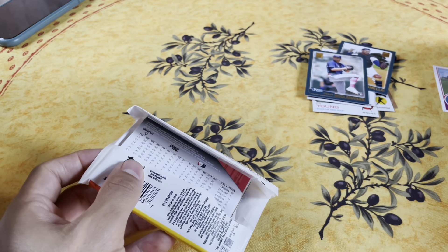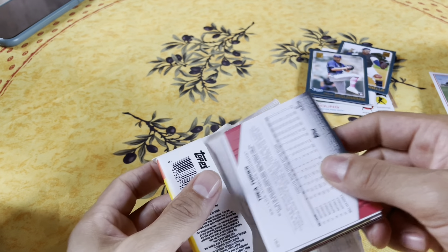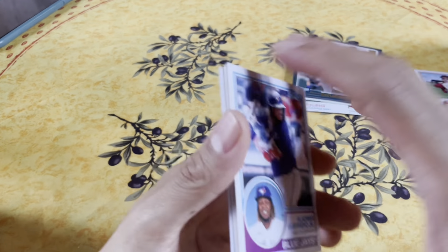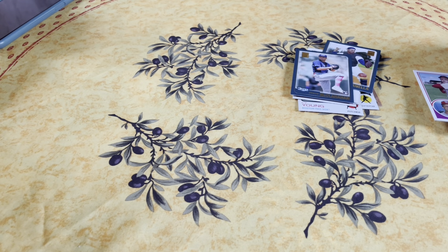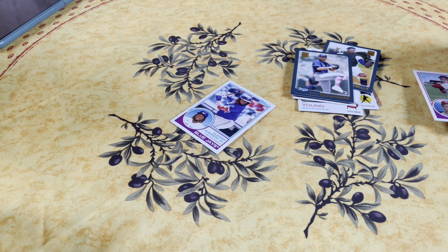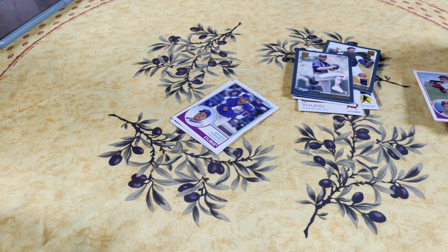This is 2021 Bowman - that's where you get the really young minor league prospects. All right, let's continue. Why don't you open this one? Vladimir Guerrero Jr. - you know that name - and Aramis Ramirez.